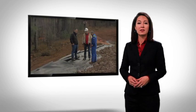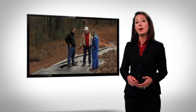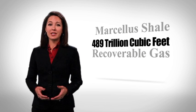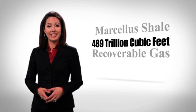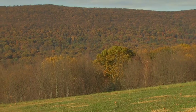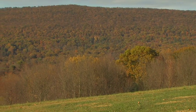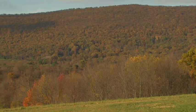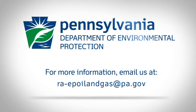During the entire process, DEP staff regularly inspect the site to ensure that all environmental laws and regulations are met. Given the enormous amount of natural gas reserves that are available in the Marcellus Shale alone, unconventional drilling is likely to continue for many years to come. DEP is committed to its mission of protecting Pennsylvania's land, air and water resources and ensuring that our natural gas reserves are recovered in a way that protects our citizens and our environment.